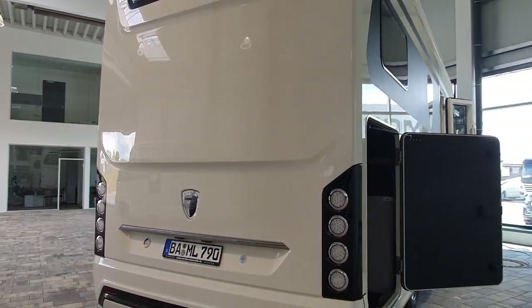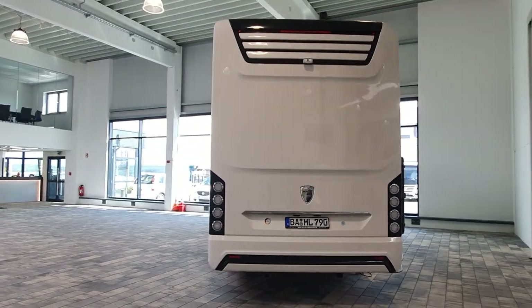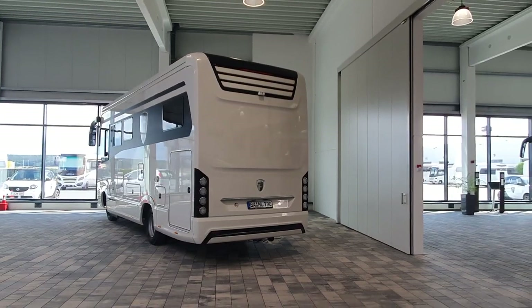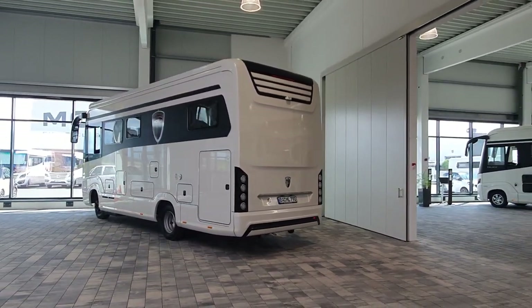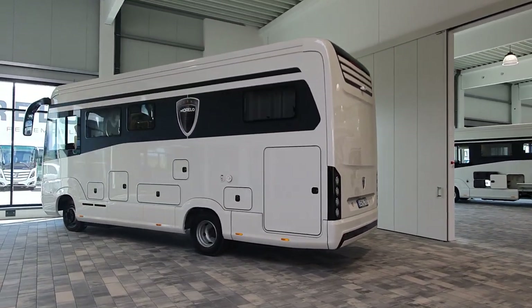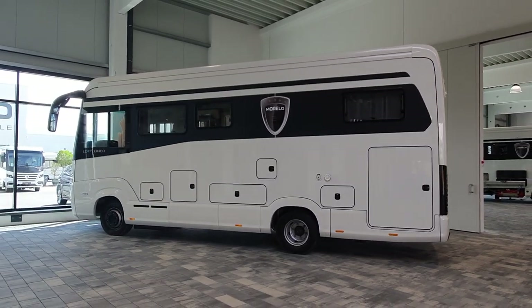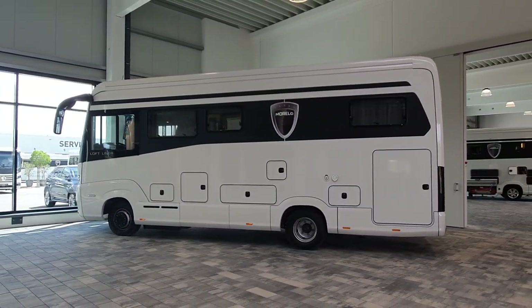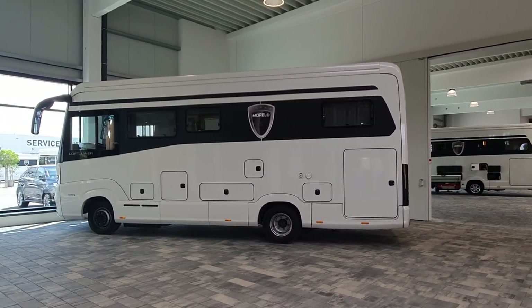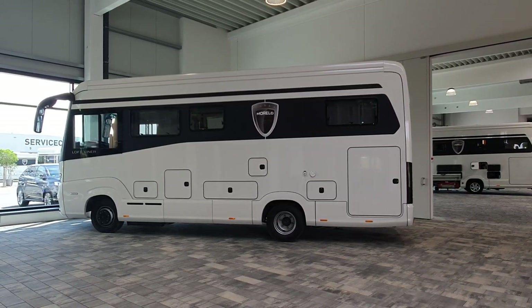The last time I was here at Morello was four years ago, and four years ago tomorrow is when I drove off and drove to Bamberg and stayed there for two nights — that's what I remember. Used Loft Liner — link below if you're interested, and plenty of other vehicles on this site. Thanks very much for watching, and all the best from me in Schlüsselfeld in northern Bavaria.